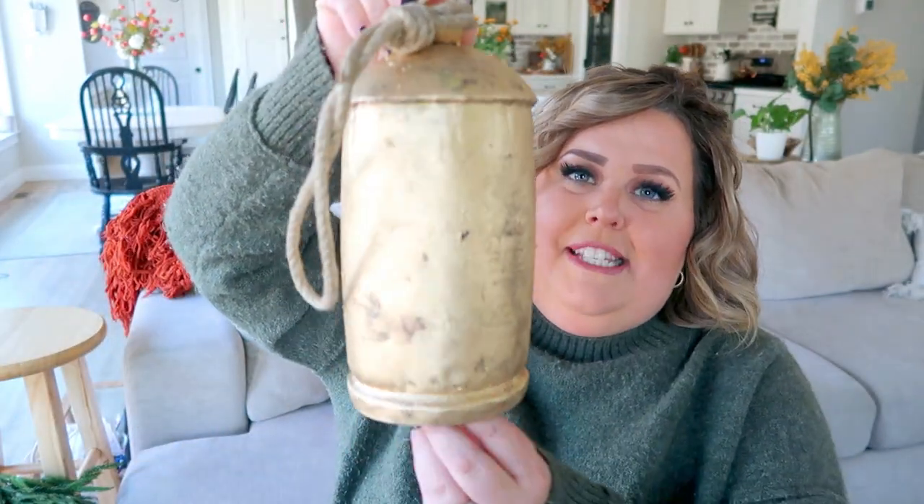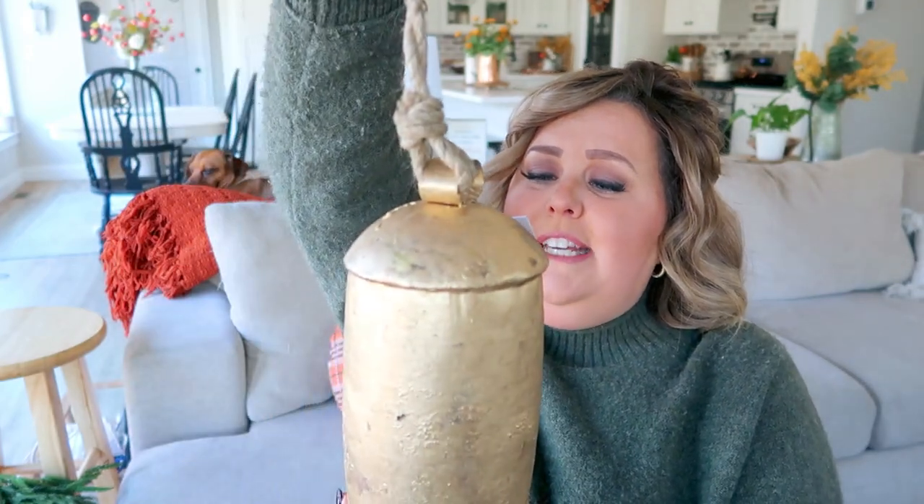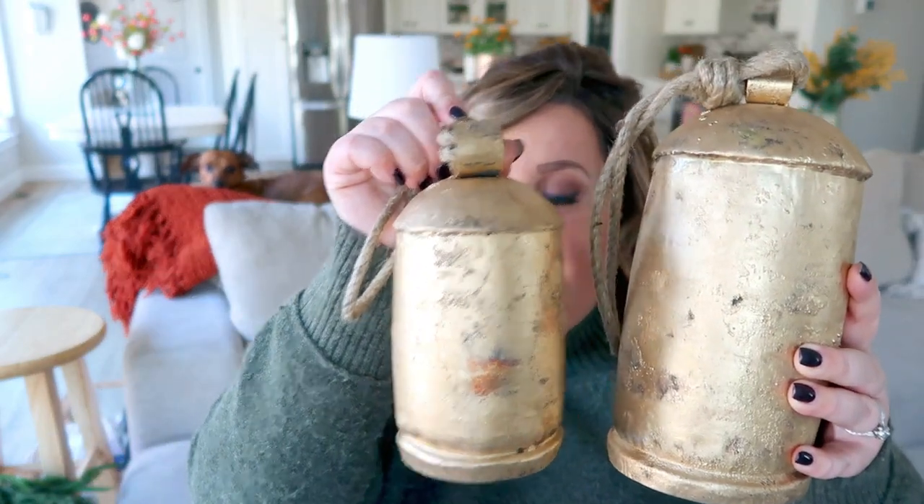The next item from Amazon is also bells — more brass bells. These came in a set of three and they're not as noisy; they have a wood piece on the inside. These are gorgeous long bells, handcrafted in India — something you'd probably find at HomeGoods. I snagged them on Amazon for less than $30 for the three: a large, a medium, and a small. I love them either sitting or hanging. I had my eyes on these last year and I'm so glad I found them.